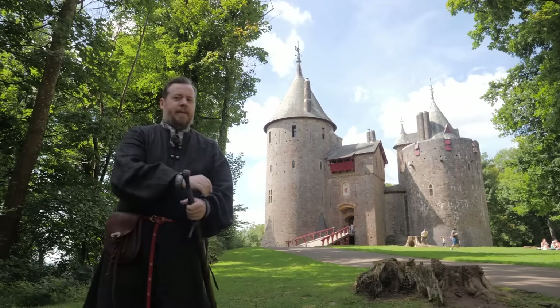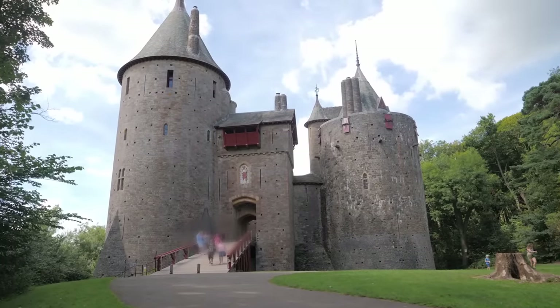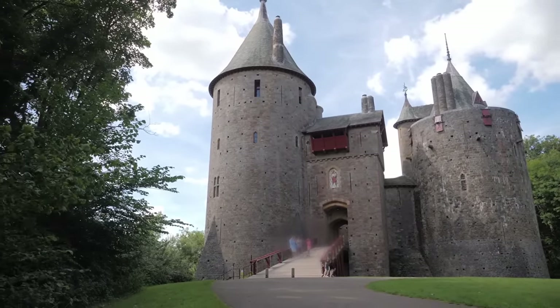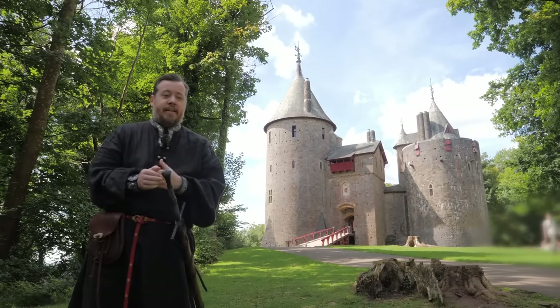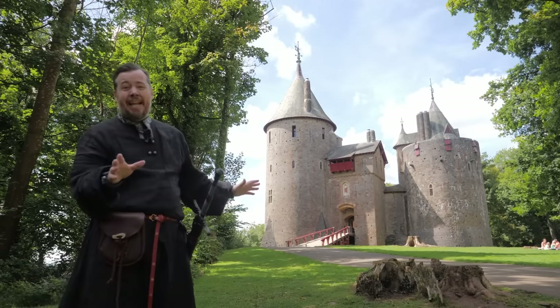What's really fascinating about this castle, and it really jumps out at you when you're here in person, is how imposing and grand it looks — and this is in pretty close to pristine condition. In a lot of castles, of course, they're in some level of disrepair. This thing — look at it. It is stunning!